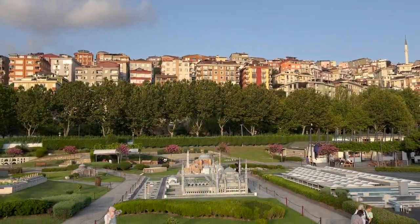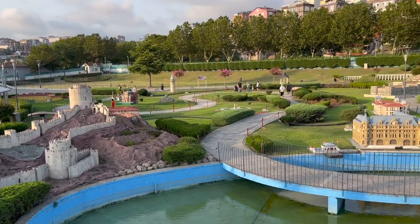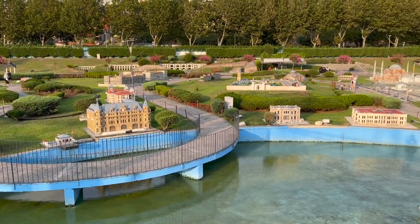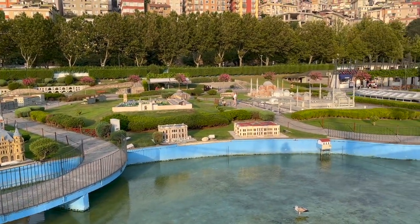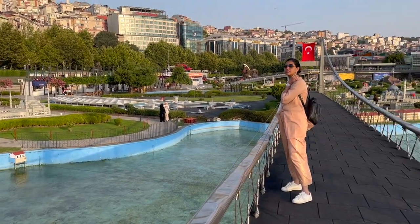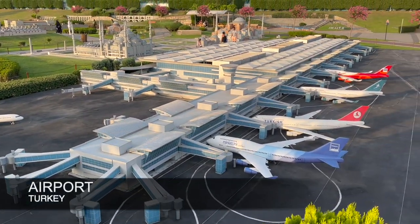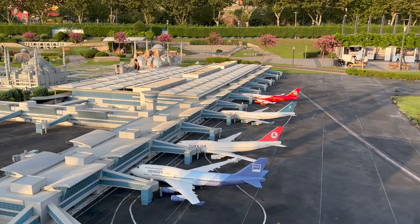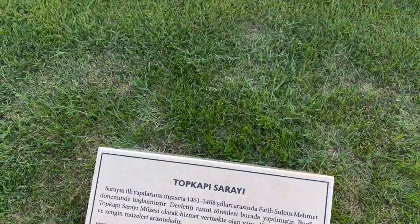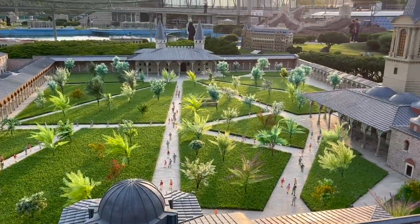Turkey has a mix of many different kinds of civilizations, like the Greeks, the Romans, the Ottomans, and others. Now from the airport to Topkapi Palace, which is the former imperial residence of the Ottoman Sultan for almost 400 years.